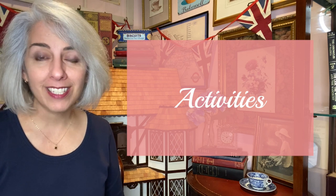Hi, and welcome to The Storyteller's Cottage, where we bring literature to life. Today let's talk about the most important element of any immersive event: the activities.